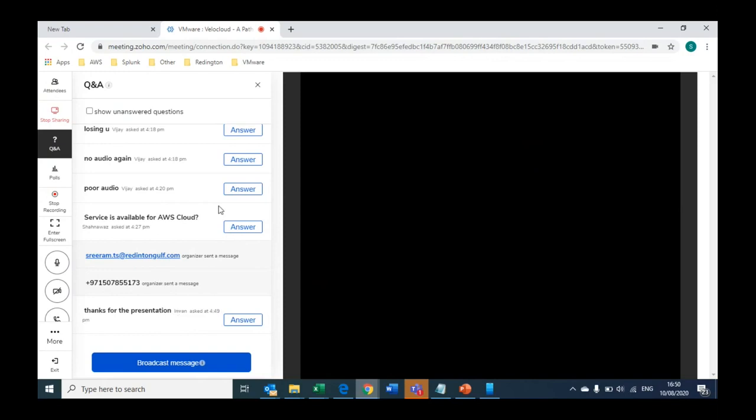Chanaka, do you have anything to add? No, I think that would be all — that's pretty much it then. Thank you. If you could just drop your email ID in the Q&A tab, in case. Yeah, you already did. Perfect. All right.